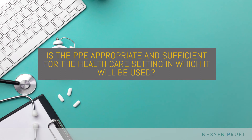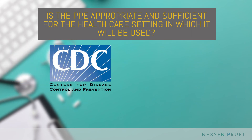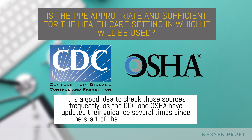Next, is the PPE appropriate and sufficient for the health care setting in which it will be used? The CDC and OSHA have both released health care specific guidance regarding the use of PPE in health care settings. It is a good idea to check those sources frequently, as the CDC and OSHA have updated their guidance several times since the start of the COVID-19 pandemic.